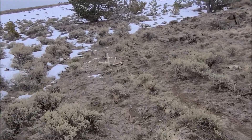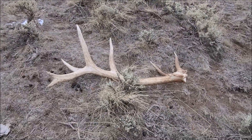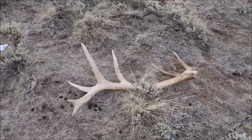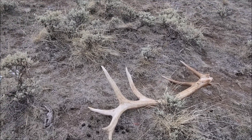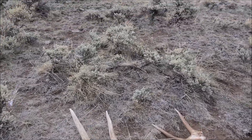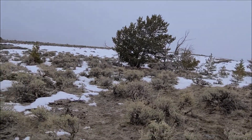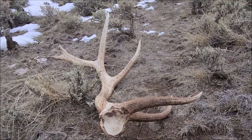Oh jeez, what is this? Oh dude, come here! What is this? Holy cow. It's a left side, but it's funky — it's got eight points. Dude, if this is your match, then it's a way different... I mean, I guess it could be, but holy cow, wow. This is way cooler than your side!